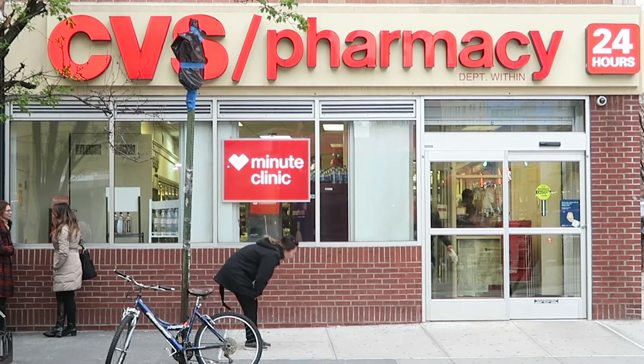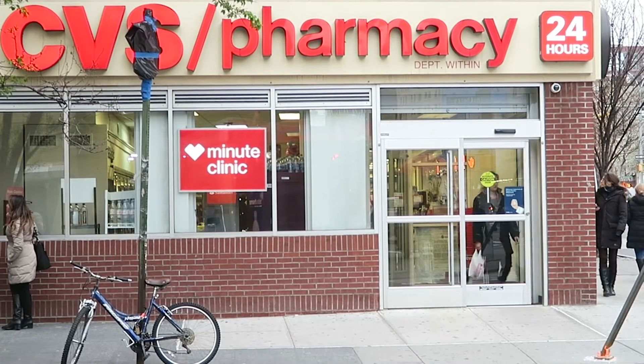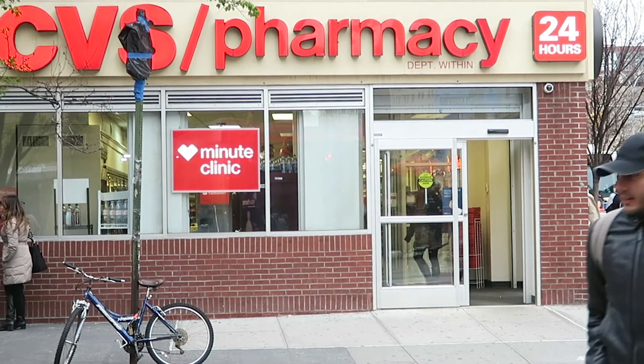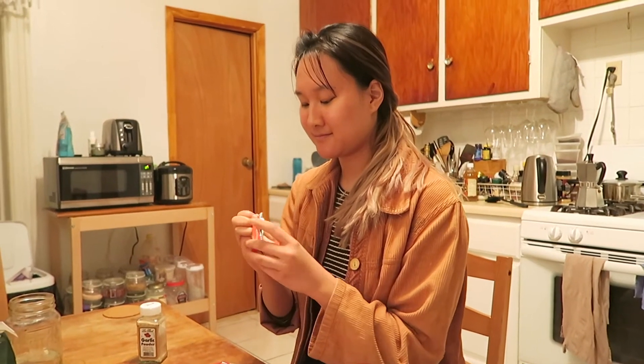Oh my god, this costs how much? Did you think this was my affordable skincare? No, no, no. I still gotta go buy that.